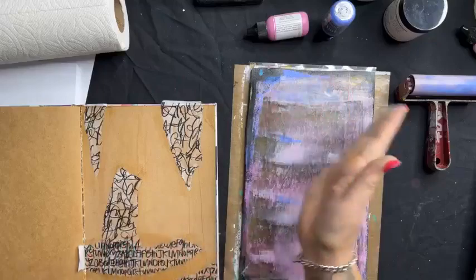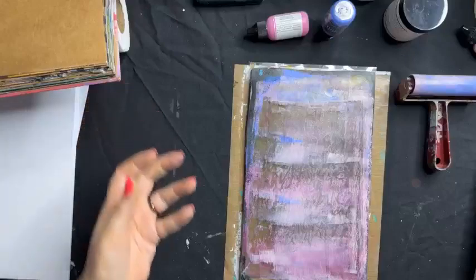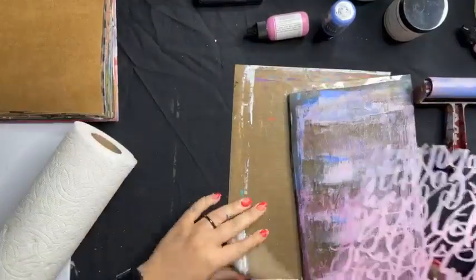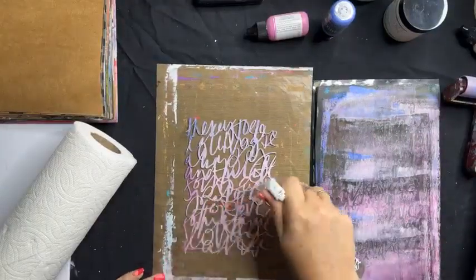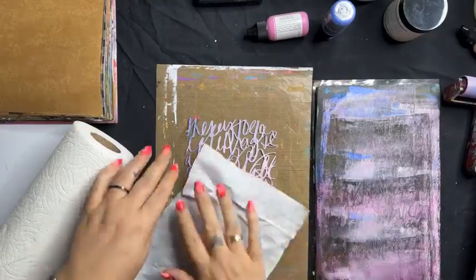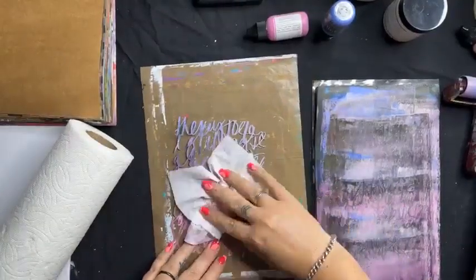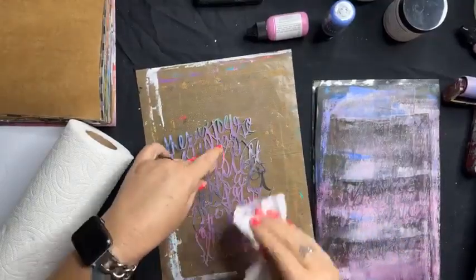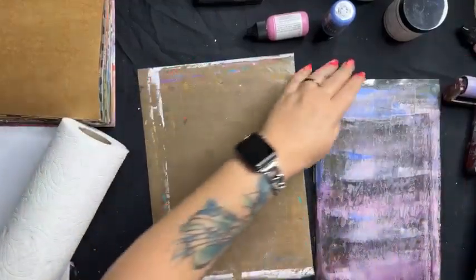Now I want to start using this to stamp colour onto my journal page. Before I do that, I need to clean my stencil with water while the paint is still wet — you don't always have to clean your stencil, but today I will.